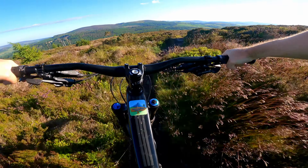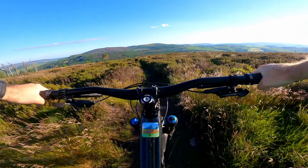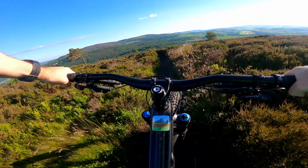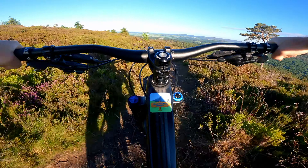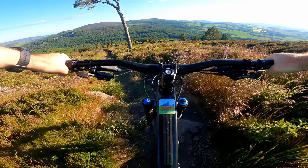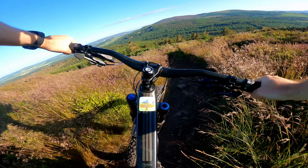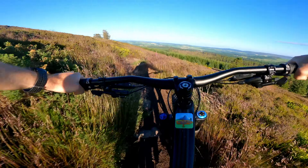Windy today — headwind, pretty brutal start. There's a headwind, so you've got to keep the flow up. Get a few pedals on exit when you can. Pretty hard to see the trail with all this wind.